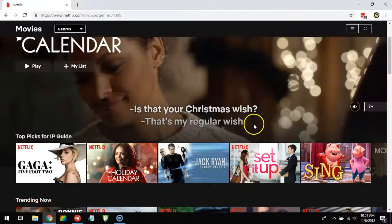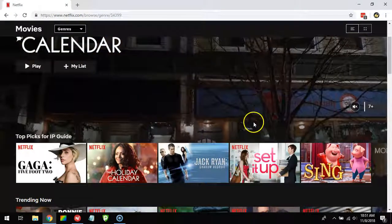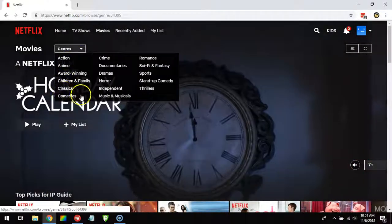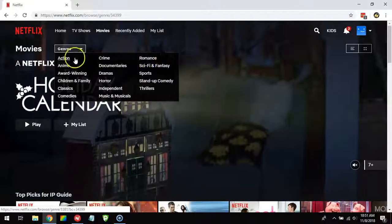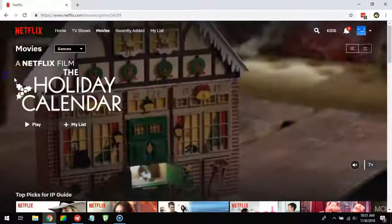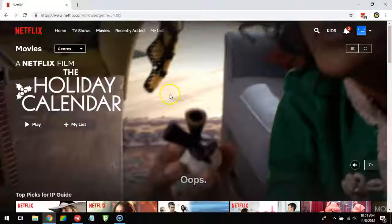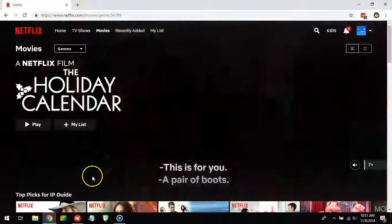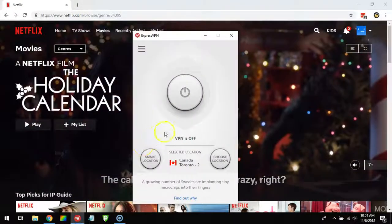Canadian Netflix gets movies earlier than other regions like American Netflix. Right now I'm in Europe, so here you can see there's nothing special — no special content at all. I'm just the average European user. But how can I get access to Canadian Netflix? The solution is to use ExpressVPN.